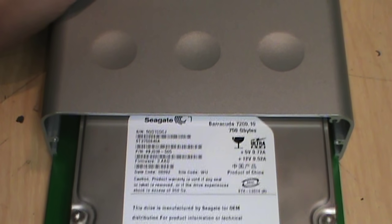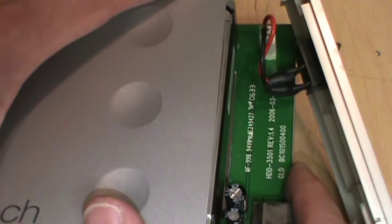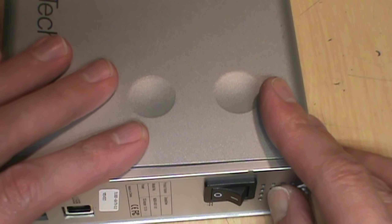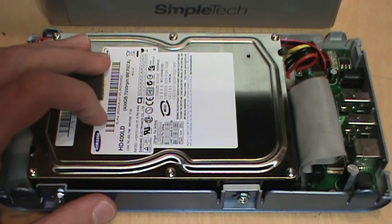Here is the Seagate 750 gigabyte IDE drive being repackaged into the new SimpleTech enclosure, which will hopefully be more reliable than that cheap CompUSA enclosure. Frankly, I think the drive itself was just a red herring — it's probably fine. Yeah, it has three reallocated sectors, but I think the enclosure was the source of the problem. The good thing about this new enclosure is that it passes through the SMART data, so I can use CrystalDiskInfo to keep an eye on it and make sure those reallocated sectors aren't getting any worse.